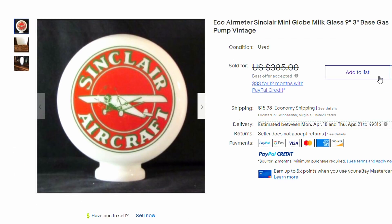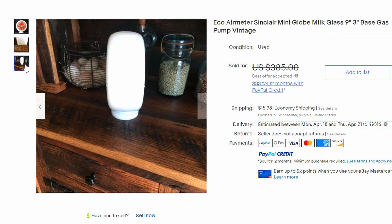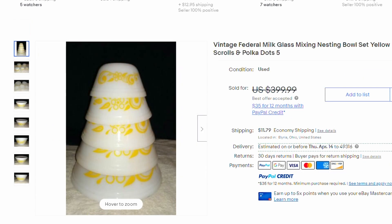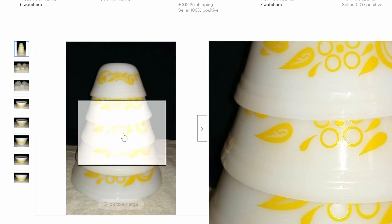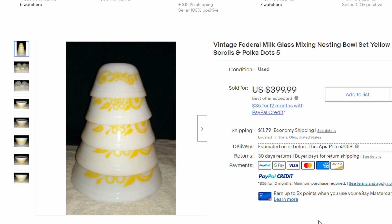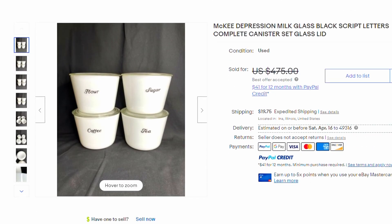Here's like a mini globe — listed at $385 and they took a best offer. It's a little gas pump top. That's just another form of milk glass because it's got that kind of iridescent look, almost not quite see-through. Here's the Federal milk glass — very pretty and hard to find at good prices anymore. This was listed at $399 and they took an offer. That's what makes eBay fun — you can find items you can't find in your hometown. If you want something specific, it could take you forever to find it locally, but you can go on eBay and find what you want.